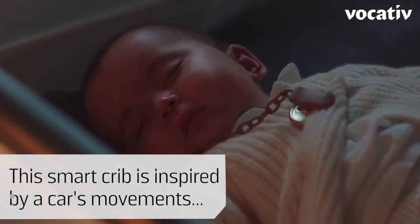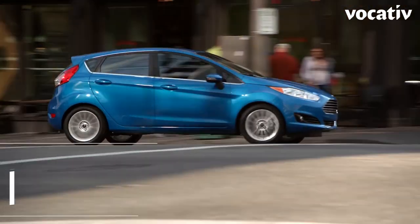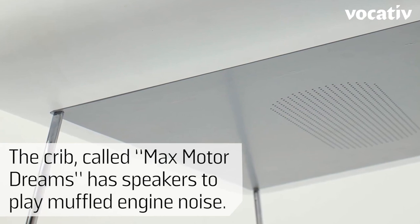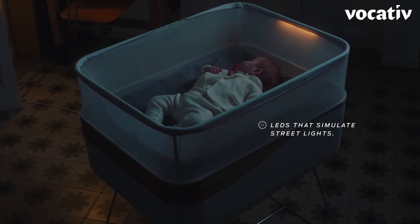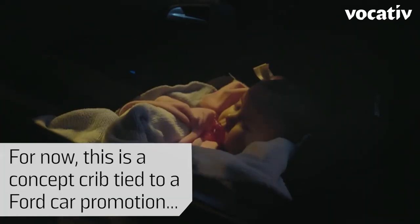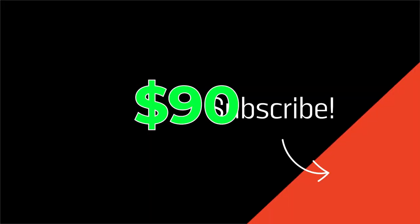Moving right along, we have the Max Motor Dreams Motorized Cot. Get your baby to sleep with ease when you use this device. As every parent knows, there's nothing quite like a car ride to get your little one to settle down — but now there is something like a car ride. The Max Motor Dreams Cot simulates the movement of a vehicle in motion to gently rock your little one to sleep. Parents rave about its effectiveness in calming fussy babies. At $90, it's a small price to pay for a good night's sleep for both you and your little one.